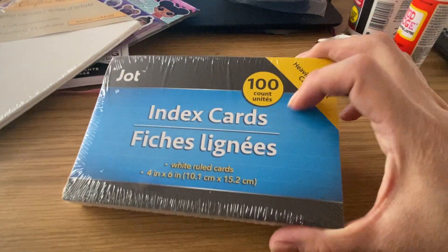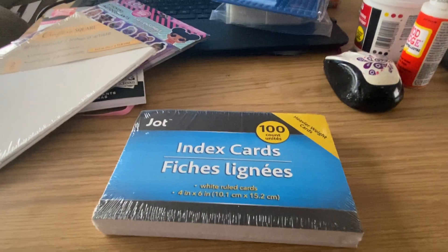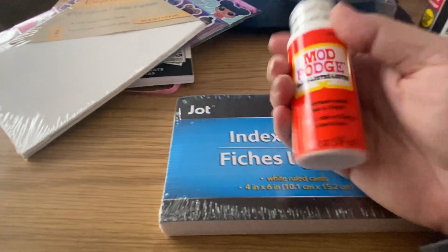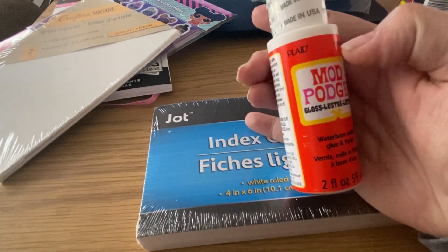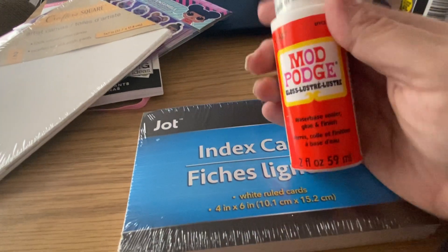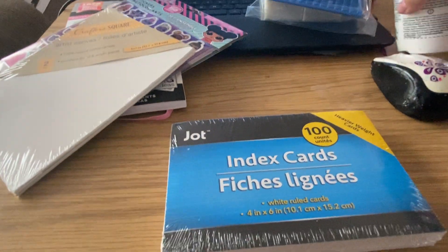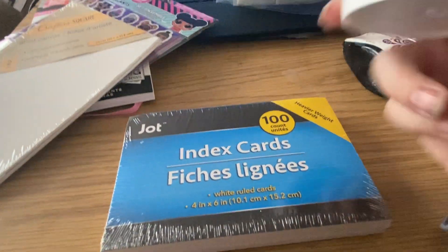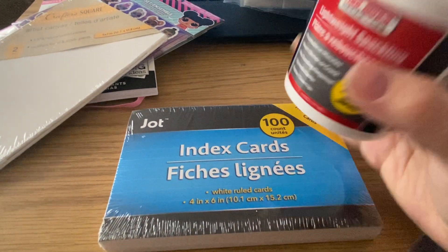I got Mod Podge — I think this is the glossy one. This is the only kind they had; they didn't have the yellow label, just the orange. And I got Spackle. It doesn't feel like there's anything in here, but there is because I can hear it rattling. This is to use for texture, like molding paste, but much cheaper.